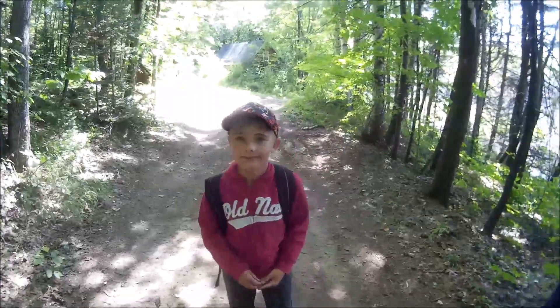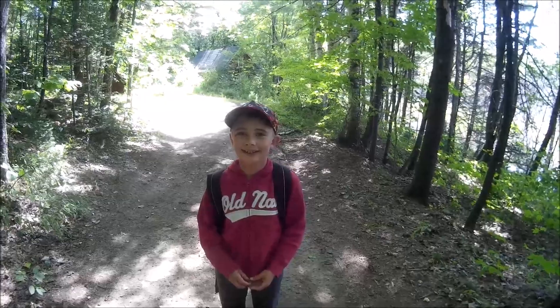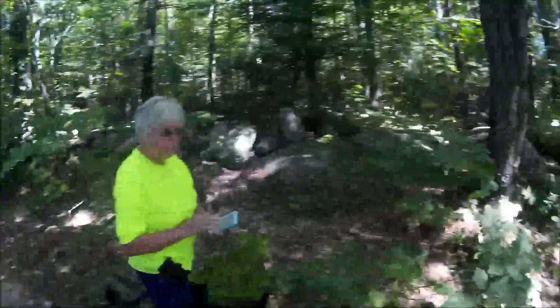Okay, we're out for another adventure, and we have Connor, my grandson, with us today. And of course, sister.